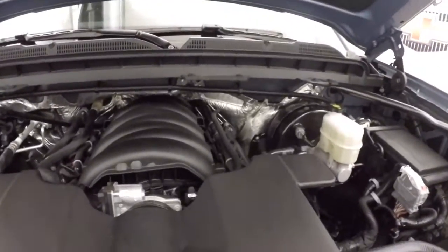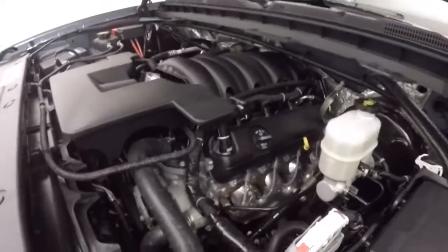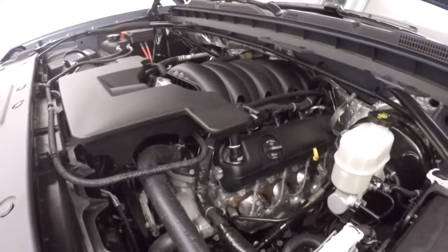There's a 5.3 liter V8 — good on gas, tons of power.